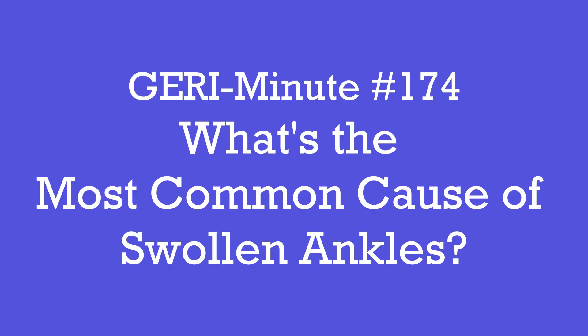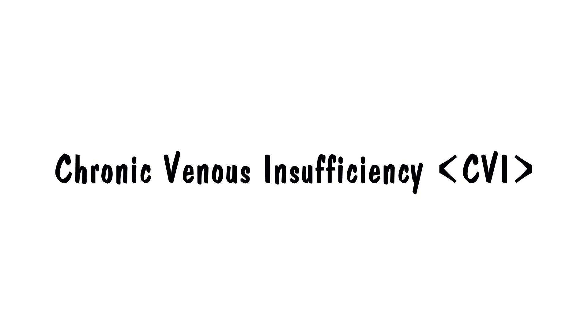What's the most common reason for puffy ankles in older adults? I'm Dr. Nicole Diddick and I'm a geriatrician. I've looked after older adults and their families for about 20 years. The most common cause of edema in older adults is chronic venous insufficiency, or CVI. That's the cause in about 70% of cases of lower leg edema.